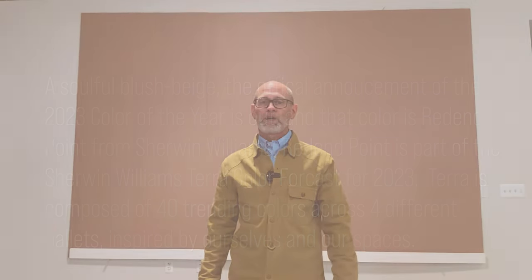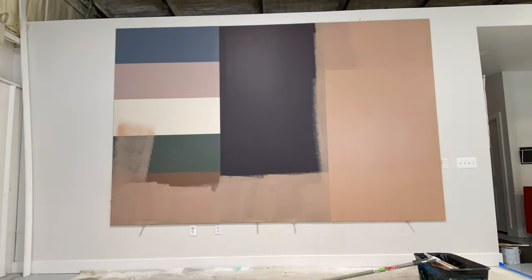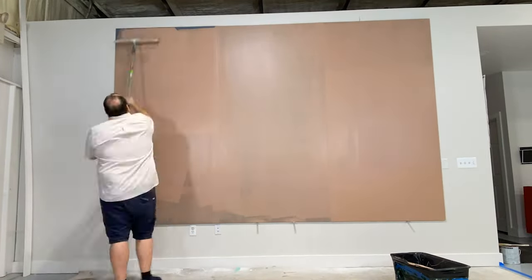Redend Point is a color that brings to mind, as we wind down the year, the changing of the seasons, the warmth of a cozy blanket, and it's a calming, comforting, and inviting color. Sherwin-Williams says this color embraces a spirit of connection with the world around us with this soulful yet subtle hue.